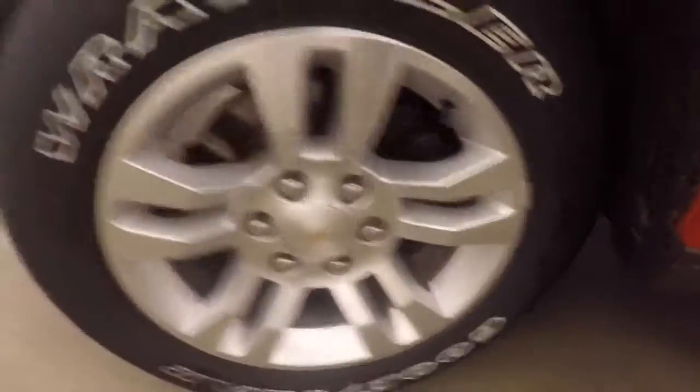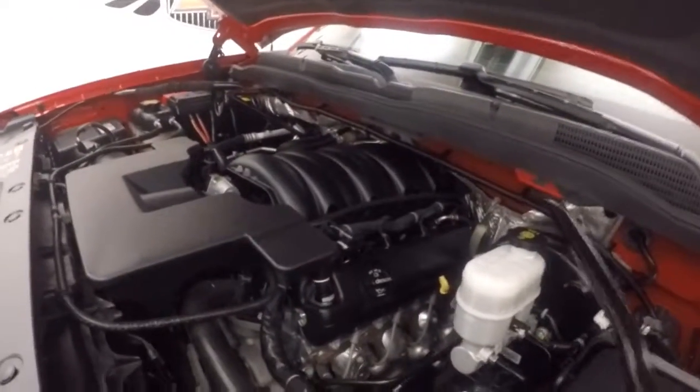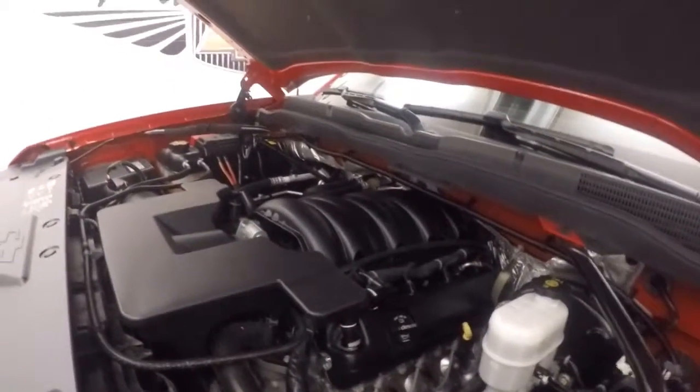Let's look underneath the hood. Up front you've got your 5.3 liter V8 — nice and quiet, nice and strong, nice and smooth, and good on gas.